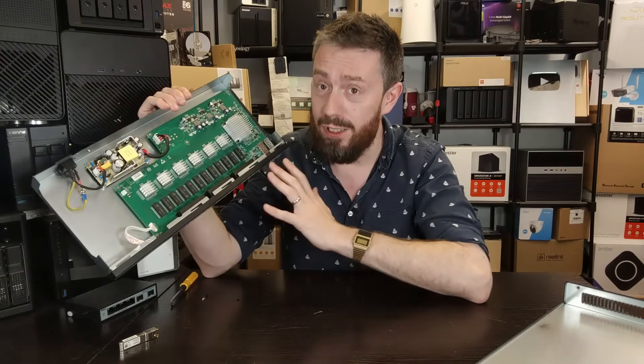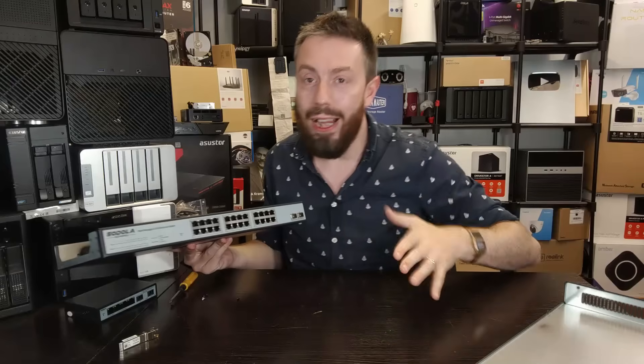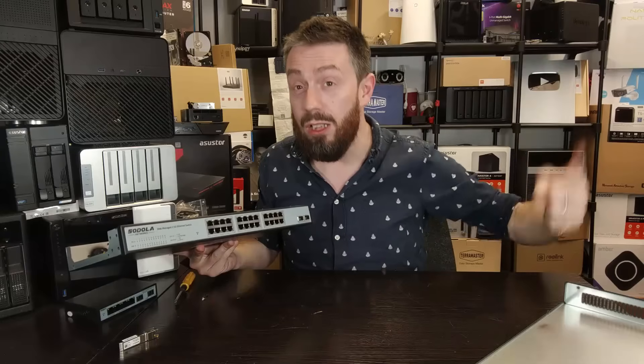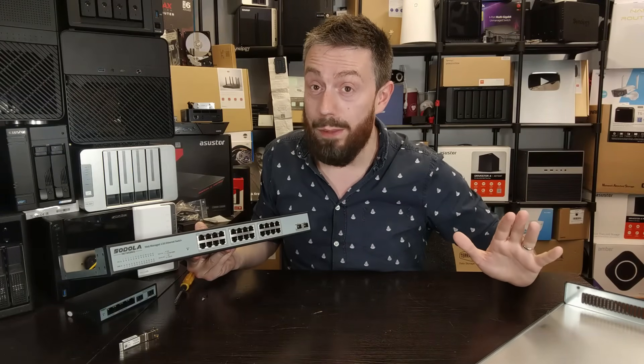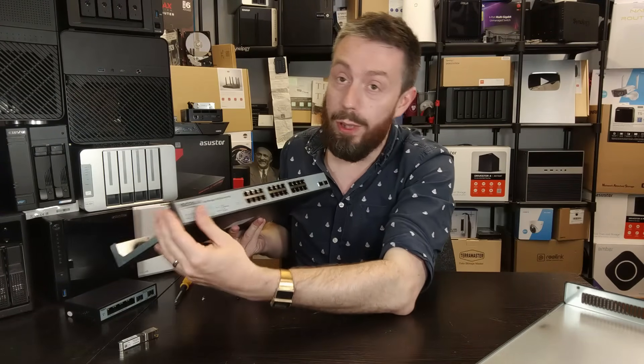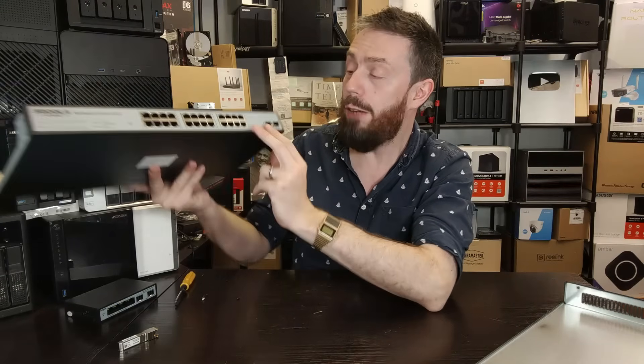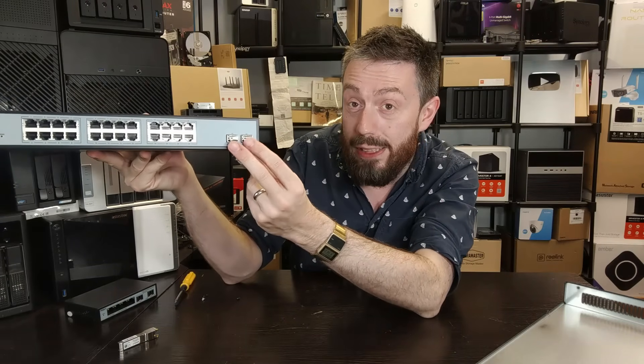Had you deployed this in a rack mount cabinet, maybe in a server room with plenty of active ambient cooling, a lot of those points would probably be utterly nullified. This can be deployed in a rack mount capacity — they arrive with rack mount handles either side.